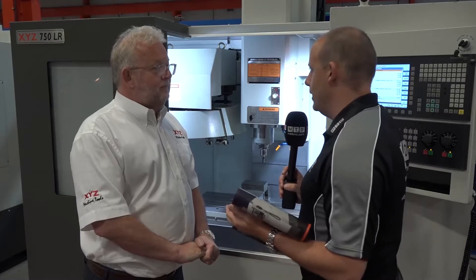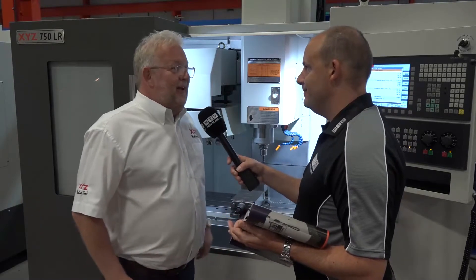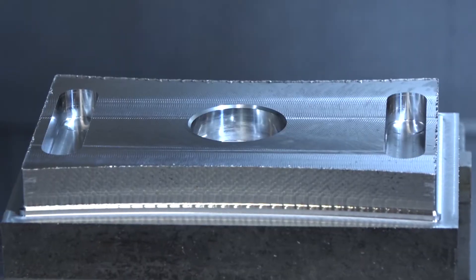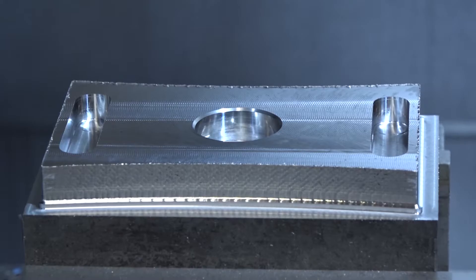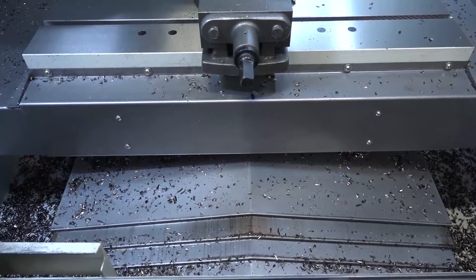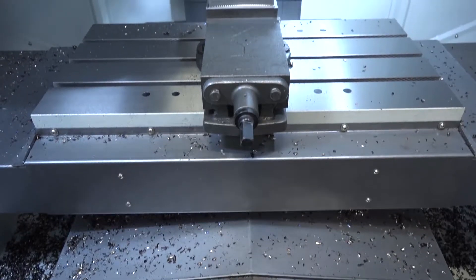Where do you see this machine fitting — is it a general machinist's machine? We think it'll cut any type of material. We've tested it on steel, aluminium, and stainless steel, and it's performed very well. Our traditional HD machines run box ways so they do take heavier cuts.